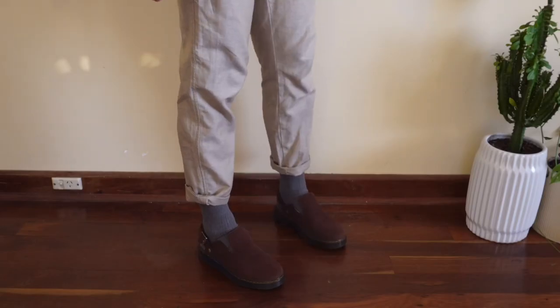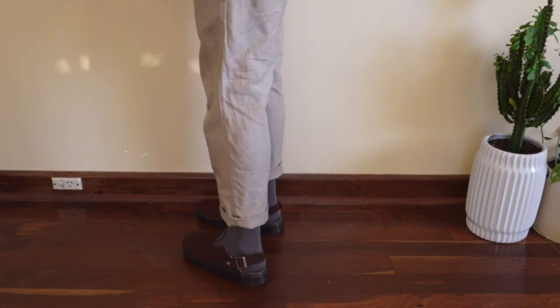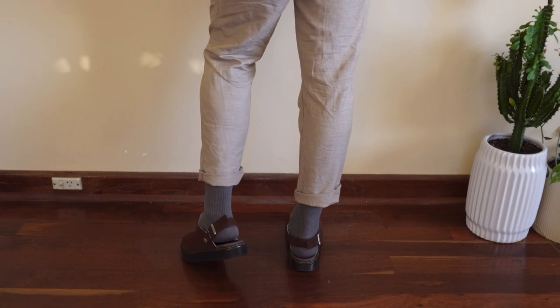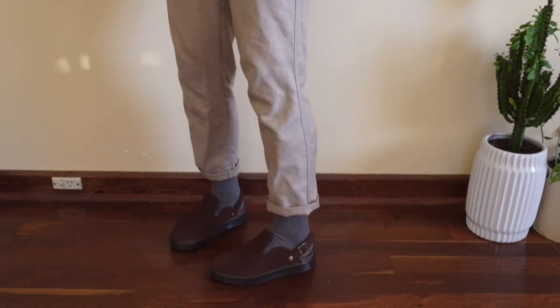Starting off, when I first got my first set of mules, I noticed that cropped pants look really dumb with them. I don't really like the look it gives off — it looks just super awkward. It really accentuates that you're wearing mules, and not in a good way. So basically, in my opinion, you should be wearing full-length trousers that sort of cover the end of your heel. I think they look best, but if they slightly don't cover the end of the heel, that's still fine.